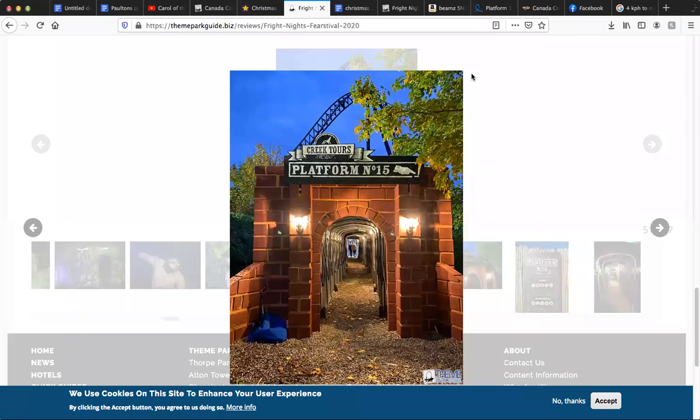I'm going to be giving my review of Platform 15 in its 2020 version. Obviously there will be spoilers going ahead. I did do this on the last day.